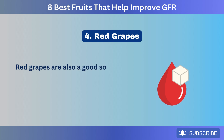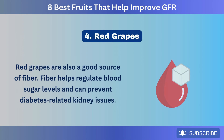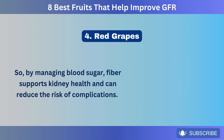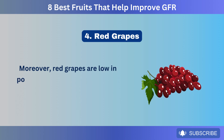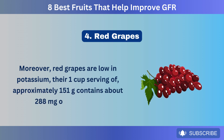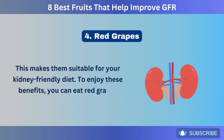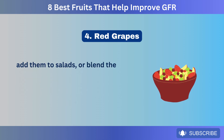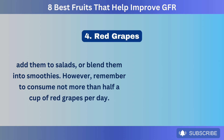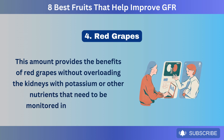Red grapes are also a good source of fiber. Fiber helps regulate blood sugar levels and can prevent diabetes-related kidney issues. By managing blood sugar, fiber supports kidney health and can reduce the risk of complications. Moreover, red grapes are low in potassium — one cup serving of approximately 151 grams contains about 288 milligrams of potassium. To enjoy these benefits, you can eat red grapes fresh, add them to salads, or blend them into smoothies. Remember to consume not more than half a cup per day to avoid overloading the kidneys.